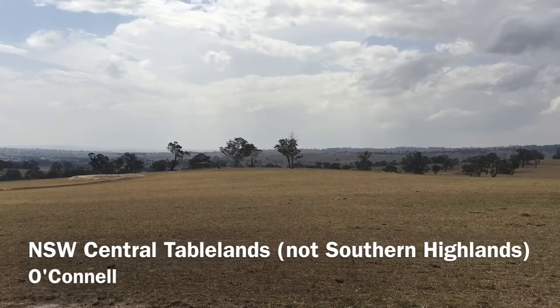Hey guys, Jeremy here back at Rockley, and I'm pretty much on exactly the same spot as I was last time I made a video about the swales. Let's have another look two weeks later — I'm back at Kanuka.